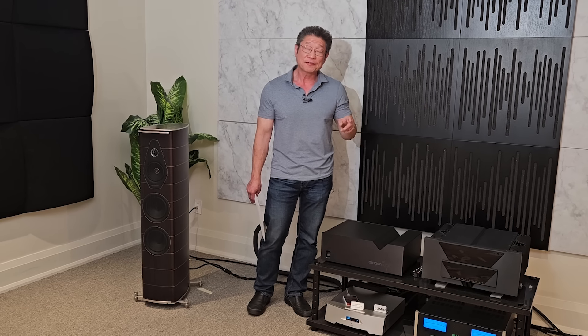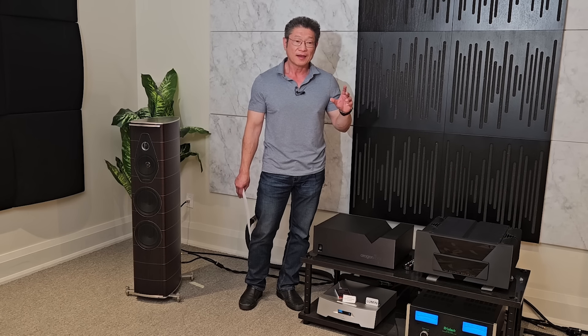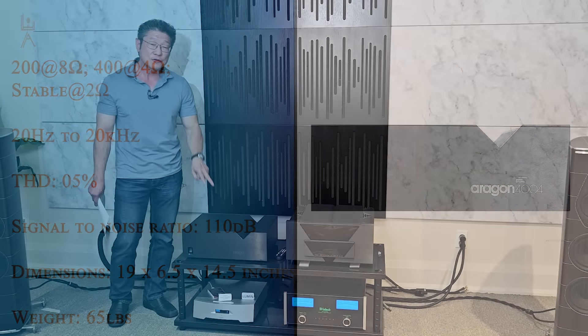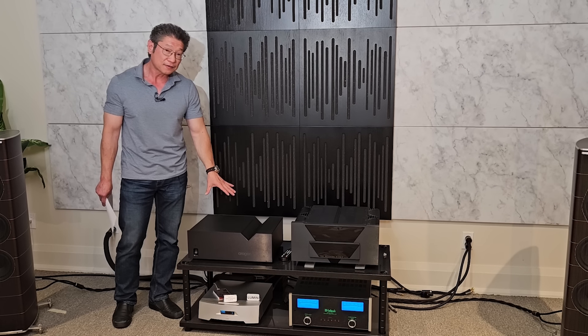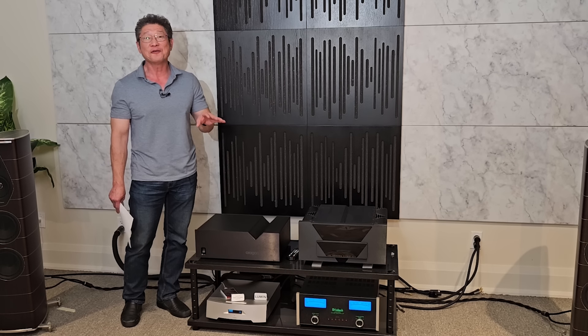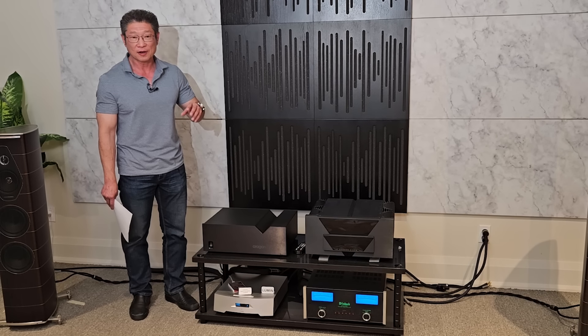I believe the first products were the 4004 and also the 2004. The 4004 means 200 watts into 8 ohms, 400 into 4 ohms, stable into 2 ohms. The two versions of the 4004 were a single-ended version with RCA, and a balanced version as well. The preamp was called the 24K, as in gold, and subsequently they had another preamp called the 18K.